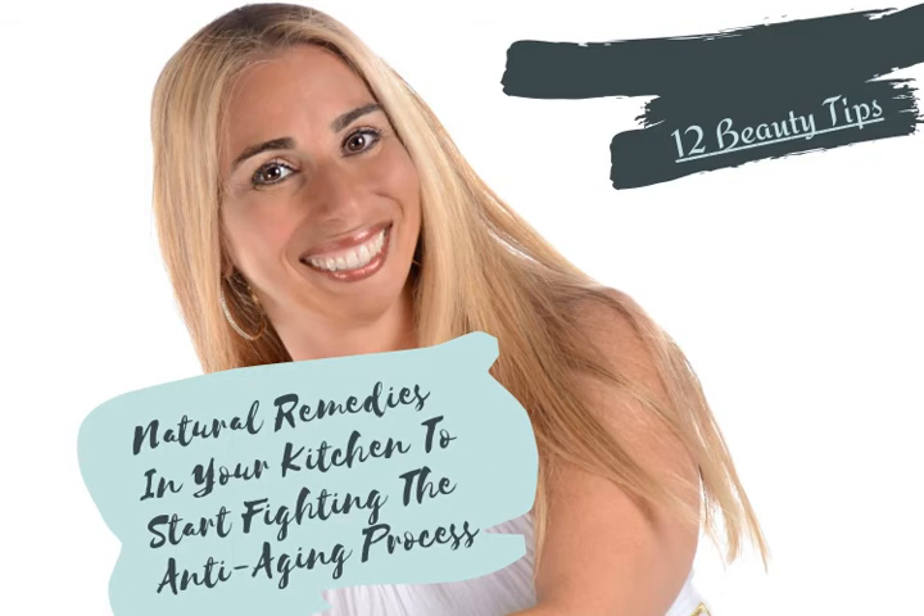And tip number twelve: remember healthy on the inside reflects on the outside, so be sure to include plenty of fruits and vegetables in your diet. There are many fruits and vegetables that you can eat to help prevent aging. Some of them include carrots, cabbage, spinach, broccoli, strawberries, tomatoes, red peppers, oranges, grapes, and turnips.